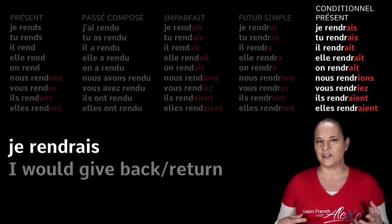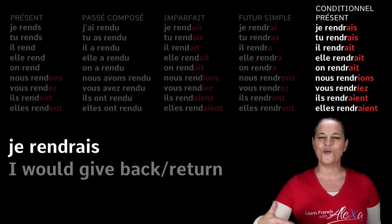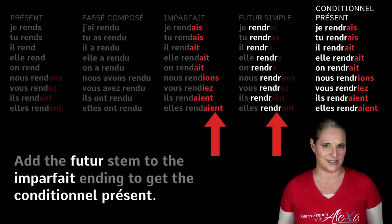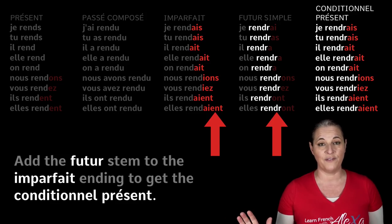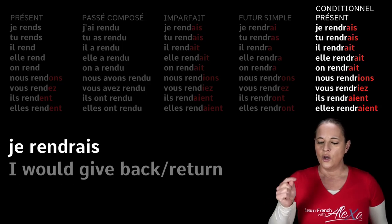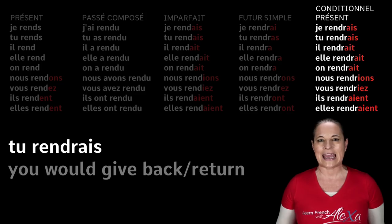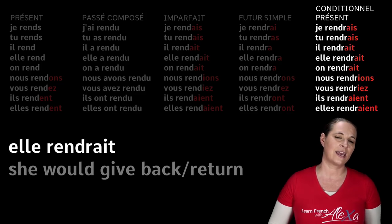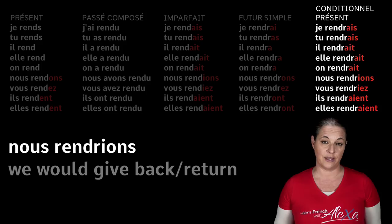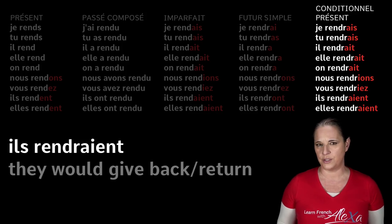Let's have a look at the conditionnel présent — the present conditional. We want to say 'I would give back.' You take the same stem as the future — rendre — and you add the imperfect endings. So the endings are exactly the same as the imperfect, except the stem is different — that's where the difference is. Je rendrais — I would give back. Tu rendrais — you would give back. Il rendrait, elle rendrait, on rendrait — he, she, one would give back. Nous rendrions — we would give back. Vous rendriez — you would give back. Ils and elles rendraient — they would give back.